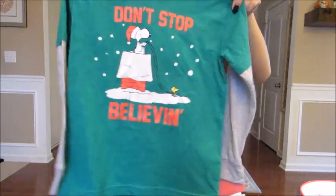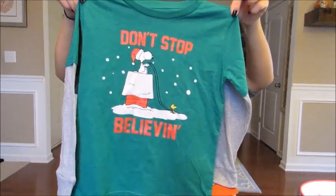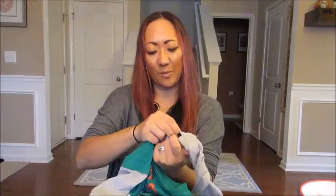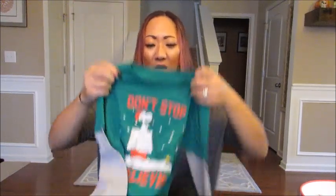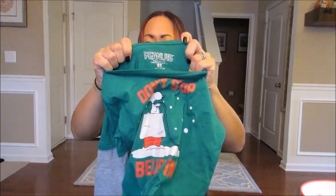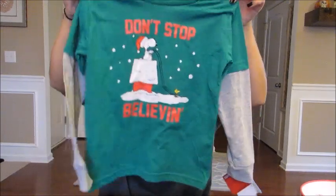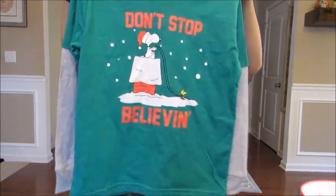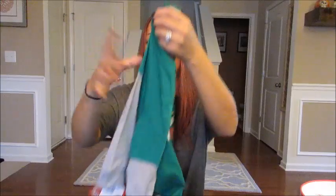I also picked up a shirt for Grady. I'm absolutely obsessed with Peanuts and Charlie Brown — it's a childhood obsession that's carried over into adulthood. I got him this green — sort of cali green — shirt with gray underneath, from the Peanuts line. It was nine dollars, and I got a 5T because the 4T looked a little small. He can probably wear it now and all winter. It says 'Don't Stop Believing' — so cute.